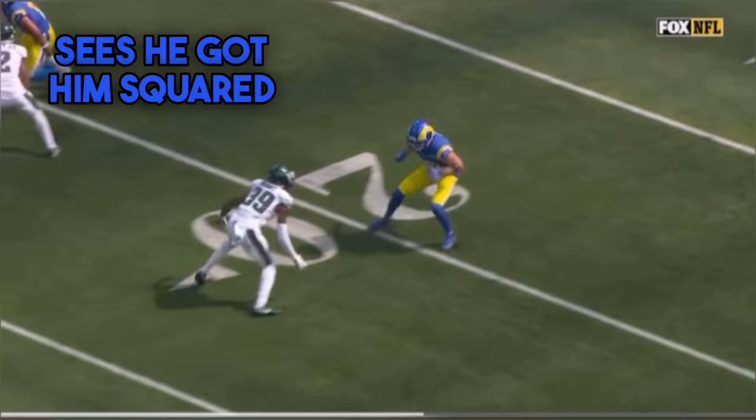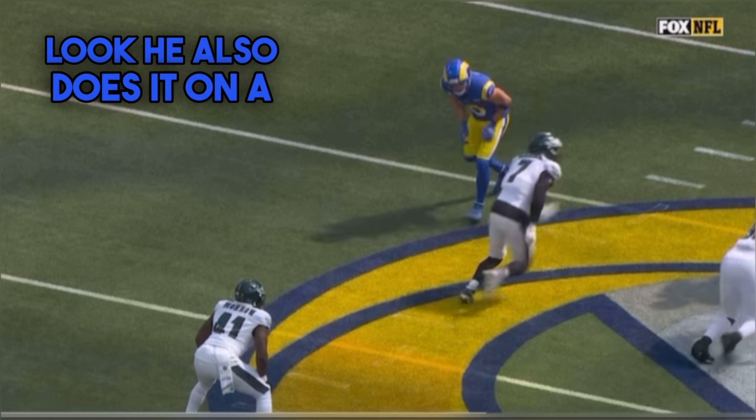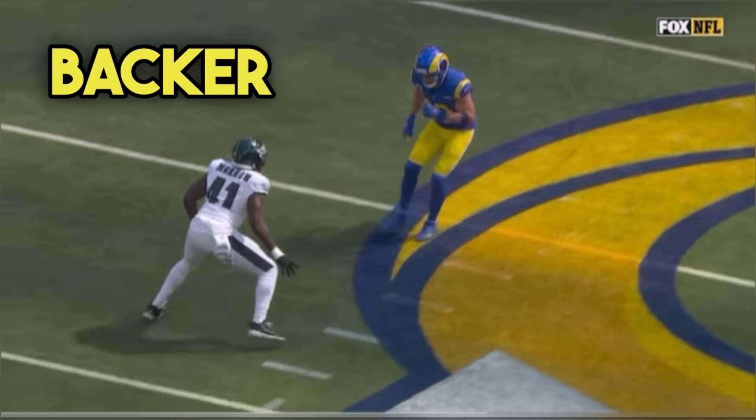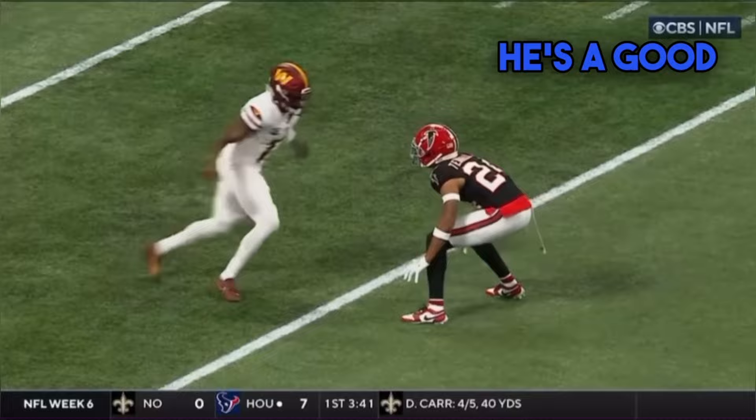On the widening, he collects the information, sees he's got him squared up — now in, out, breaking across his face for a gain. He also does it on a linebacker with the same exact move at the top, just a different setup. This backer starts inside, then widens, and Kupp collects enough information to run towards him. He pushes vertical, then chops his feet. When he chops his feet, the linebacker stops his feet. Now Kupp is able to square him up, get the leverage he wants — left, right, in, out — and gets that leverage on the slant route for a big gain.